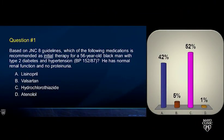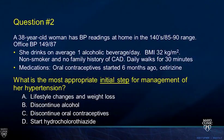Question two: a 38-year-old woman with blood pressure readings in the 140s over 90, office blood pressure 149 over 87. She drinks one alcoholic beverage a day, BMI is 32, non-smoker, no family history of coronary artery disease, walks 30 minutes a day, and oral contraceptives were started six months ago. What is the appropriate initial step for managing her hypertension: lifestyle changes, weight loss, discontinue alcohol, discontinue her OCP, or start hydrochlorothiazide?